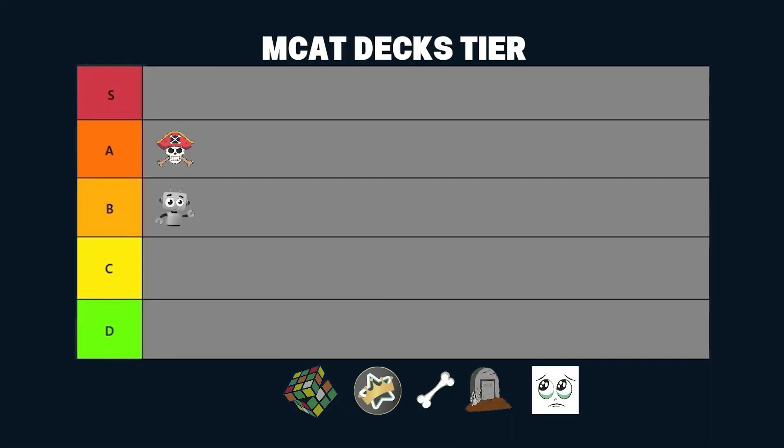Deck number three is the Cubene deck, another common one for people just trying to bump their Psych/Soc score. It's the 300-page Khan Academy document put into Anki cards — it's really good for that. If it were that streamlined and thorough for all sections it might be S tier, but it's pretty much just for Psych/Soc. So it belongs in the B tier because it doesn't cover enough. You have to use other Anki decks alongside it, and I think if you're using Anki you should get everything from one source.